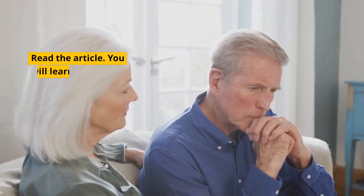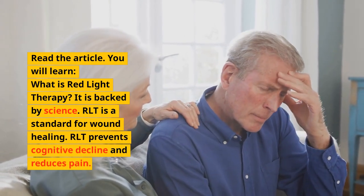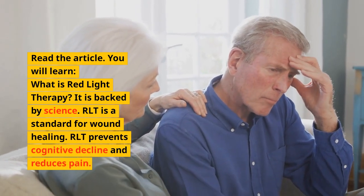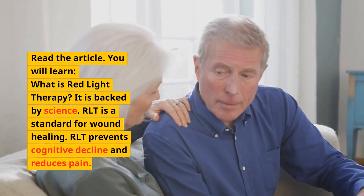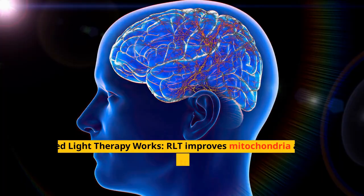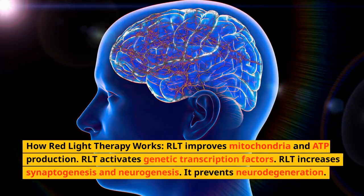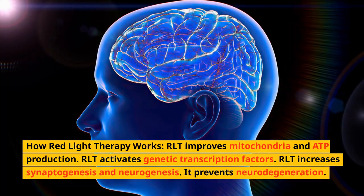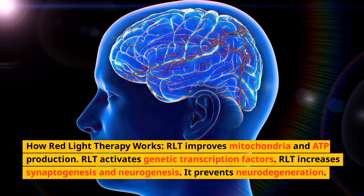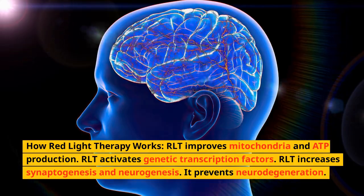Read the article to learn what red light therapy is — backed by science. RLT is a standard for wound healing. RLT prevents cognitive decline and reduces pain. Learn how red light therapy works: RLT improves mitochondria and ATP production, activates genetic transcription factors, and increases synaptogenesis and neurogenesis, preventing neurodegeneration.